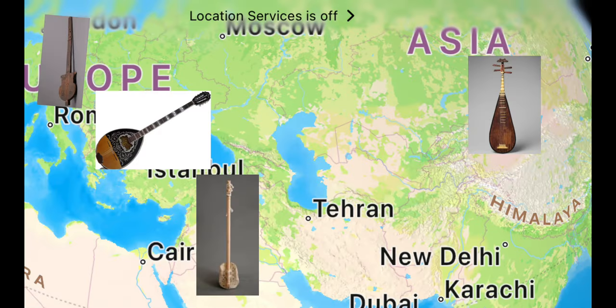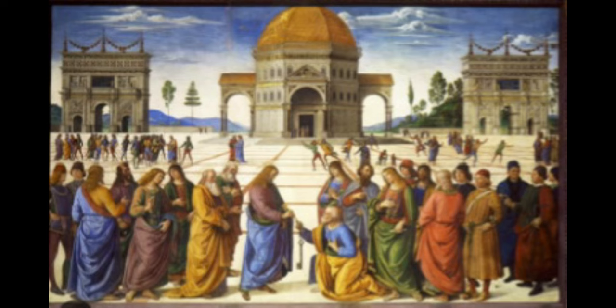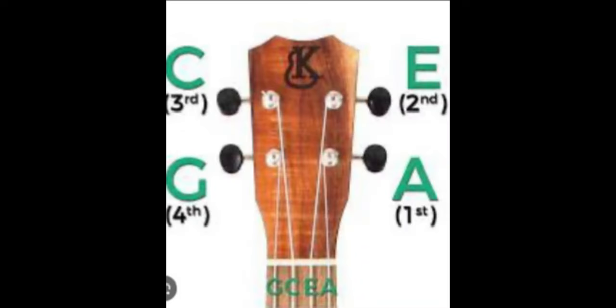As countries came and fell, the lute developed into very different forms. The lute pretty much stayed the same until the Renaissance era, when the Italians created frets. Also during the Renaissance era, there was the Renaissance guitar — the first guitar to ever be shaped like a modern guitar. It was mostly tuned like a ukulele.